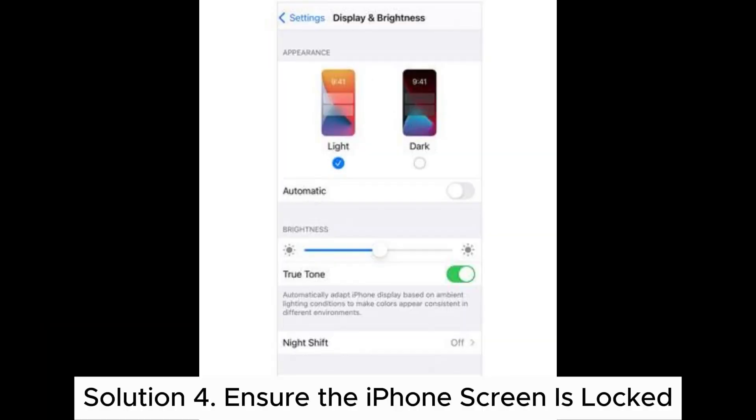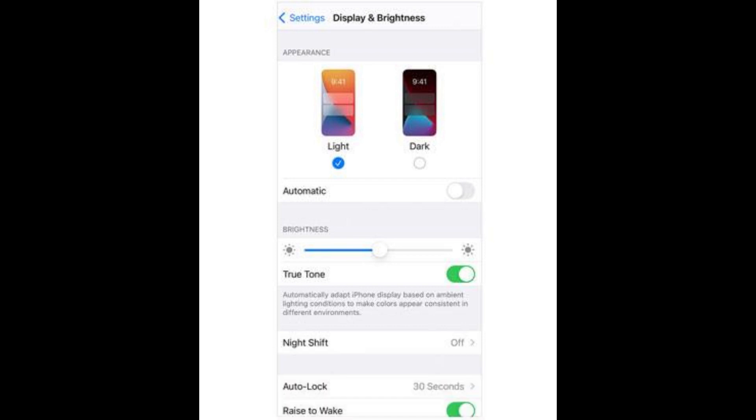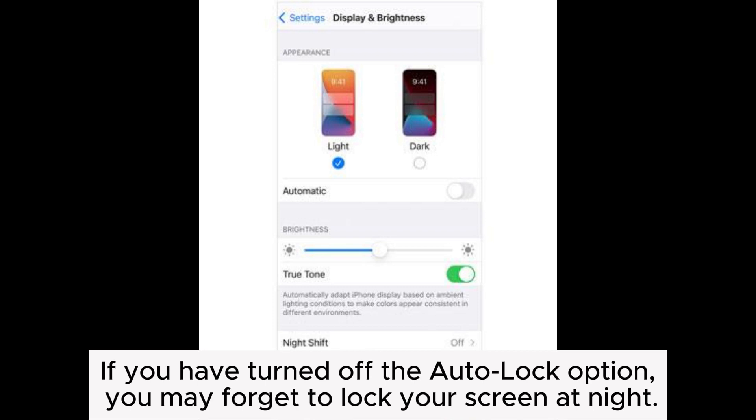Solution 4: Ensure the iPhone screen is locked. Your iPhone screen must be locked to perform the automatic iCloud backup. If you have turned off the Auto Lock option, you may forget to lock your screen at night.